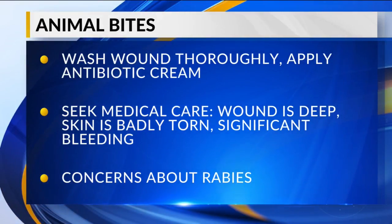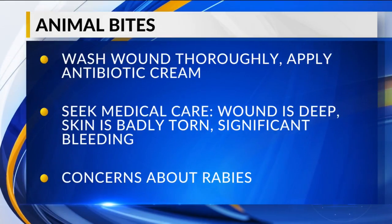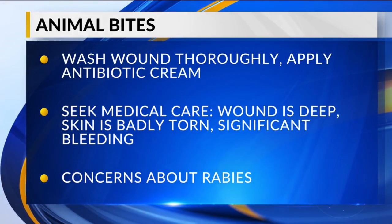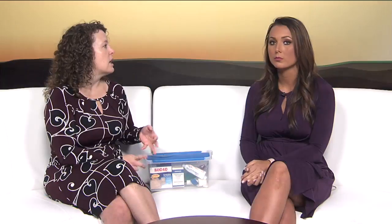Animal bites, especially from dogs or cats, can be potentially serious. If it's just a simple situation — your puppy bit your toddler — and it's not a large puncture or the skin has not been torn or ripped, then you can clean that area with good soap and water using running water to reduce the risk of infection. Rinse the area out thoroughly, apply some antibiotic ointment, and watch it. Signs of infection would include redness, oozing, a lot of pain, or swelling out of proportion to the injury — those would be reasons to call and bring the child in.